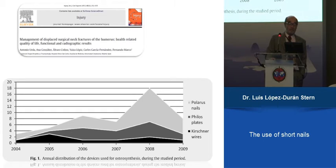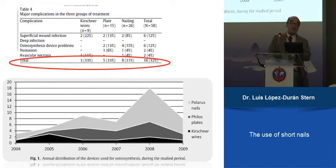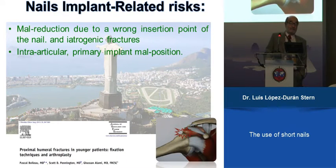We also used plates and the Polaris nail, but not without complications. Our conclusion looking at the different treatment methods was that all had a 33% complication rate — plates, nails, and wires.